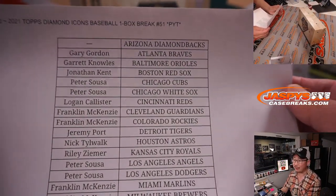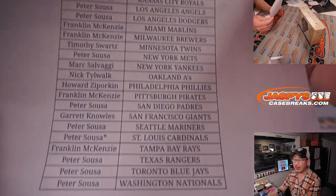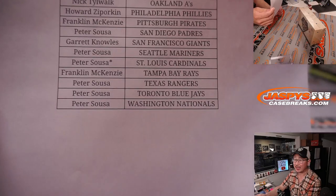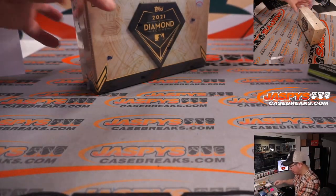Break number 51. We've done a lot of these one-box breaks. Appreciate everybody buying out those teams. Big thanks to Peter — last bot mojo for him. Thanks to everybody for making this break happen. No fillers in this one either.